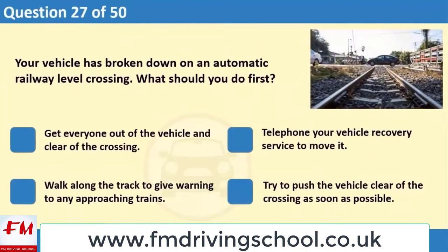Your vehicle has broken down on an automatic railway level crossing. What should you do first? 1. Get everyone out of the vehicle and clear of the crossing. 2. Telephone your vehicle recovery service to move it. 3. Walk along the track to give warning to any approaching trains. 4. Try to push the vehicle clear of the crossing as soon as possible.